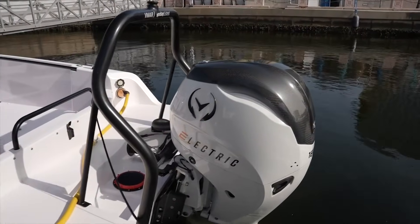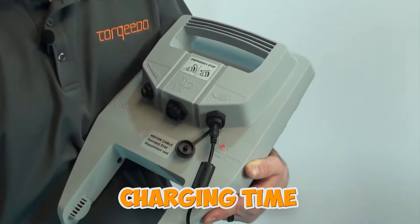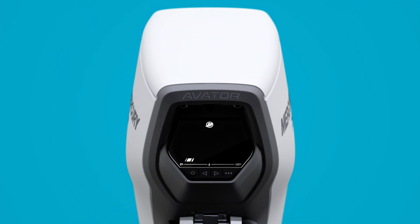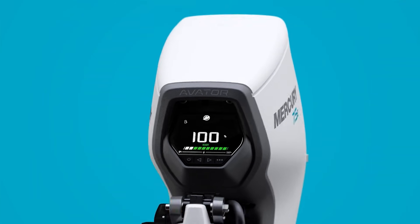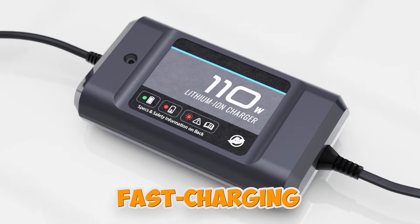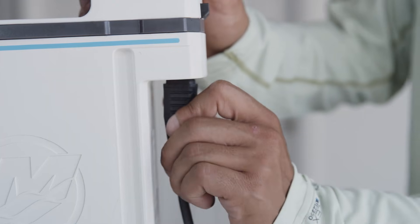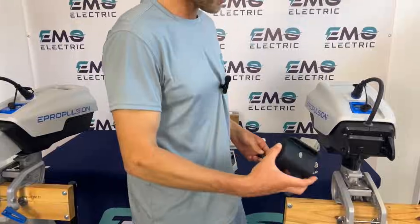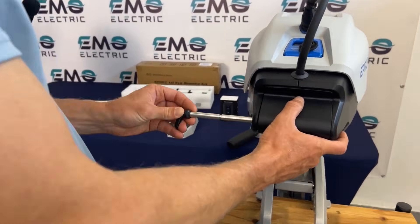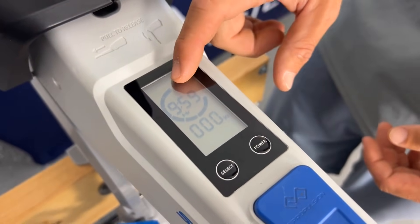Most manufacturers recommend monthly charging cycles, even during storage seasons. Charging time is where electric outboard owners develop a deep relationship with patience. Most systems charge at rates between 500 watts to 1 kilowatt, unless you invest in commercial fast-charging infrastructure. That 5-kilowatt-hour battery pack? Five to ten hours to fully recharge from a standard outlet. Fast-charging options can cut this to 2 or 3 hours, but these cost additional thousands and require 240-volt circuits and marine electrical upgrades at your dock.